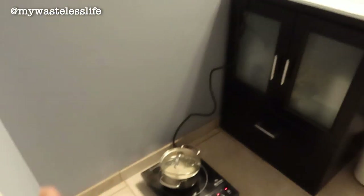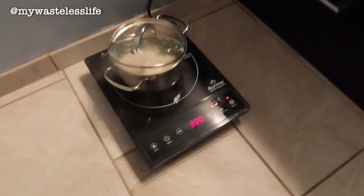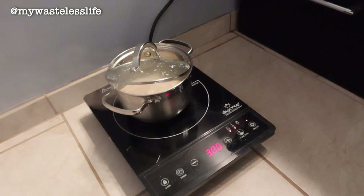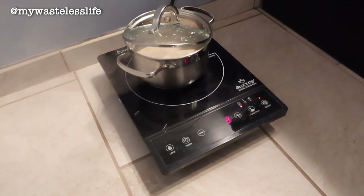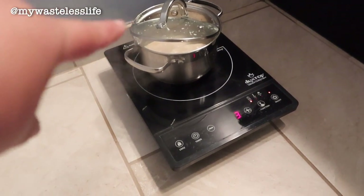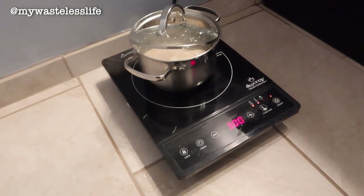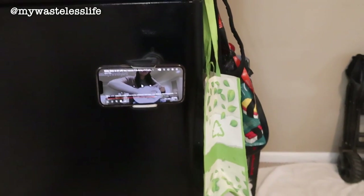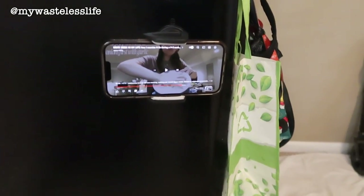I'm trying out the induction stove in the bathroom actually, and it's working pretty well. I have it in the bathroom because there's a lot of exhaust, but it won't be here permanently — I just have to fix the kitchen area first. I'm cooking chicken for my dog. I also haven't set up my computer yet and I don't have a TV, so this is how I'm watching my shows right now.